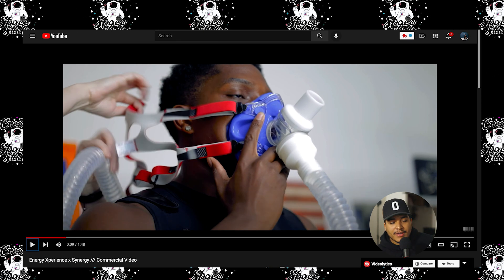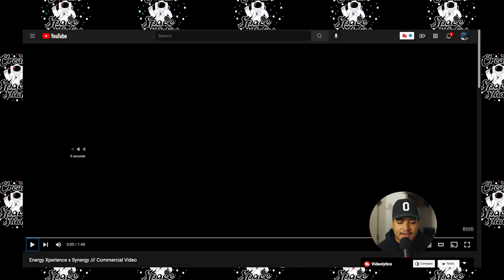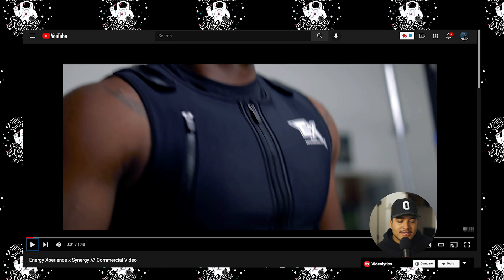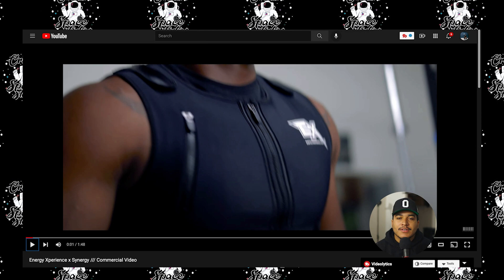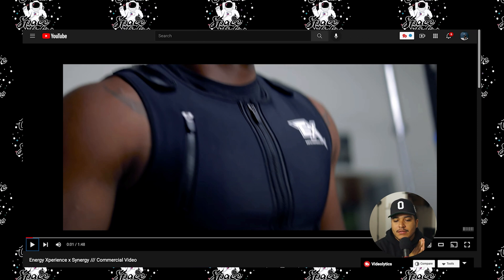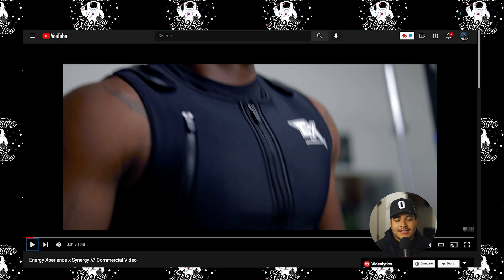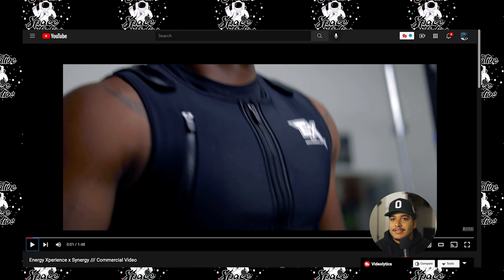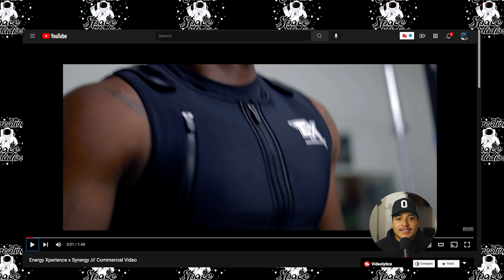Some context about the project: the person we see in the opening is Randy, the actual client who reached out to me to shoot this commercial. He's a fitness trainer, a nutritionist, and runs an online boot camp and athletic apparel line — essentially anything in the health, wellness, fitness, and training space.